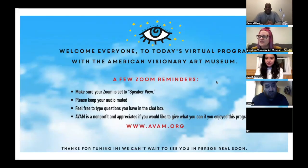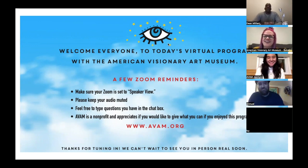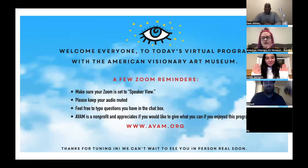Welcome everyone to tonight's virtual program with the American Visionary Art Museum in Baltimore, Maryland. We are so excited to have artist Dean Million joining us from New York City. Dean is zooming with us from Summertime Gallery in New York, and we want to give them a huge shout-out and thank you to Anna and Sophia for providing the images and space for our Zoom tonight.